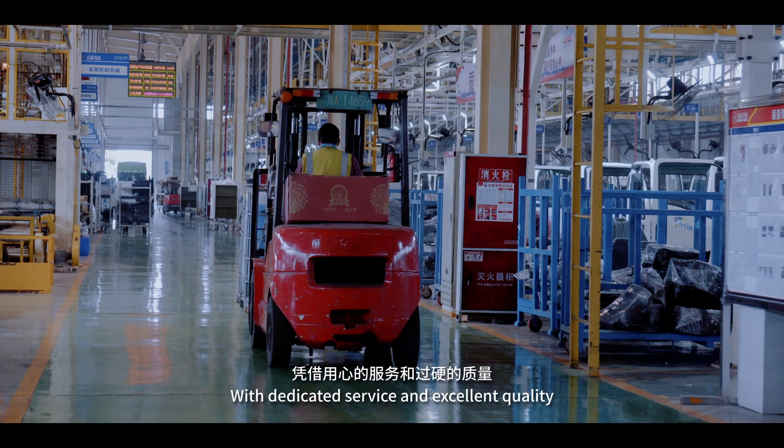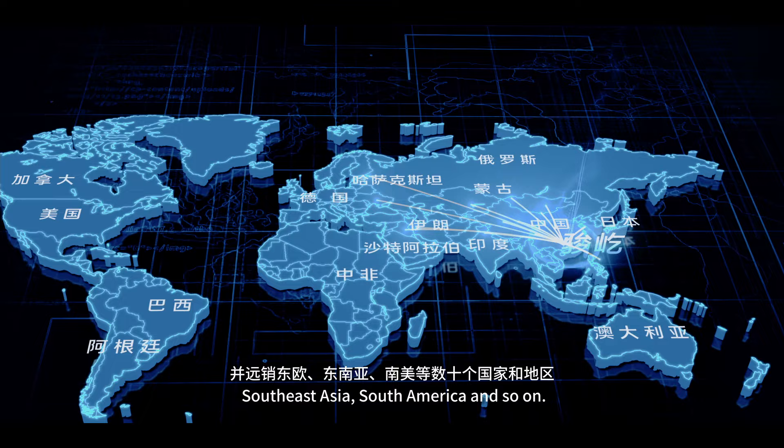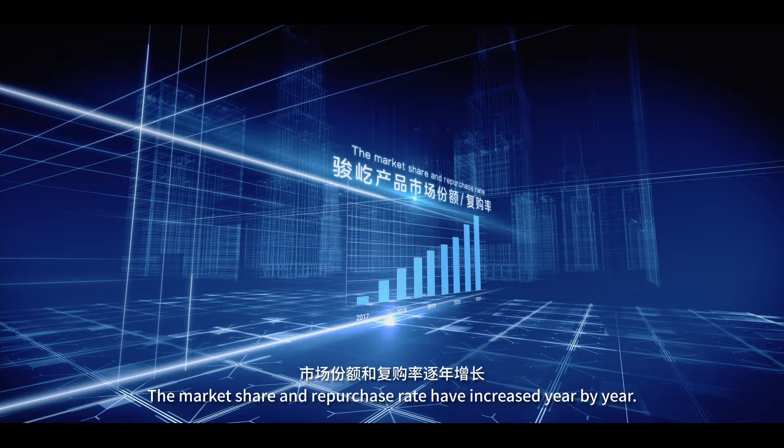With dedicated service and excellent quality, GENYI laser's equipment has been well-received and exported to dozens of countries and regions in Eastern Europe, Southeast Asia, South America, and more. The market share and repurchase rate have increased year by year.